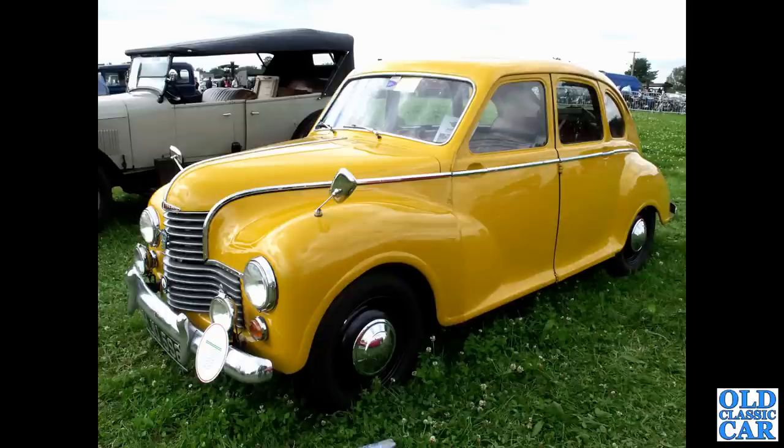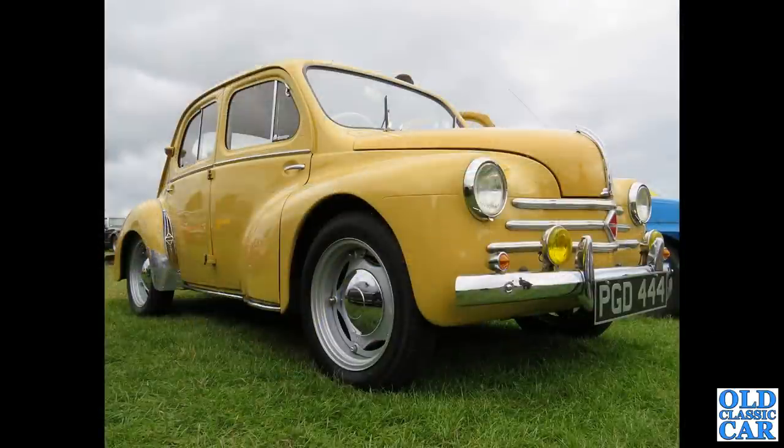Following the Jowett, we've got an equally unusual little car - this is a Renault 4CV. This particular car dates to November of 1955, a rear-engined 750cc car.